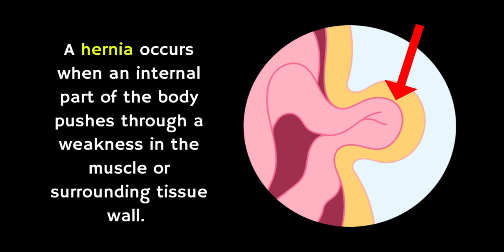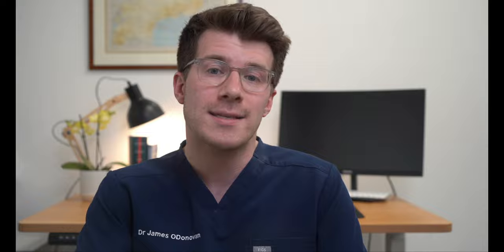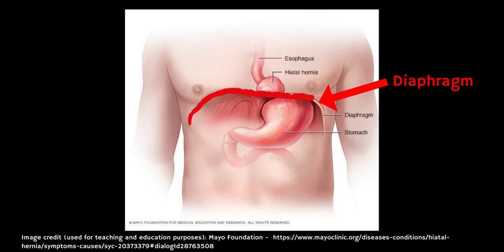Before we get into the video, it's worth explaining what a hernia is. A hernia is simply the medical term given when part of an organ pushes through a muscular wall that holds it in place. There are lots of different types of hernias, but the specific one we're talking about today is a hiatus hernia — this is where part of the stomach pushes up into the lower chest through a weakness in the diaphragm, which is the large flat muscle that separates the lungs from the abdomen.